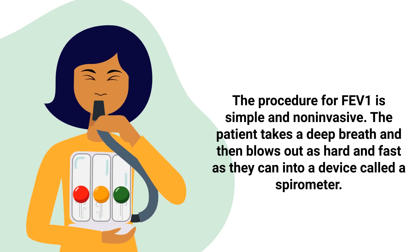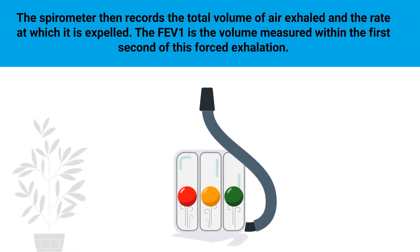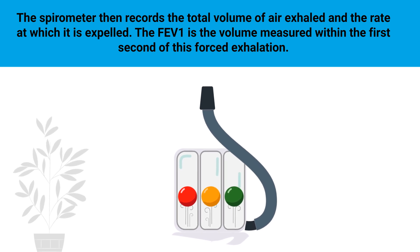The procedure for FEV1 is simple and non-invasive. The patient takes a deep breath and then blows out as hard and fast as they can into a device called a spirometer. The spirometer then records the total volume of air exhaled and the rate at which it is expelled.